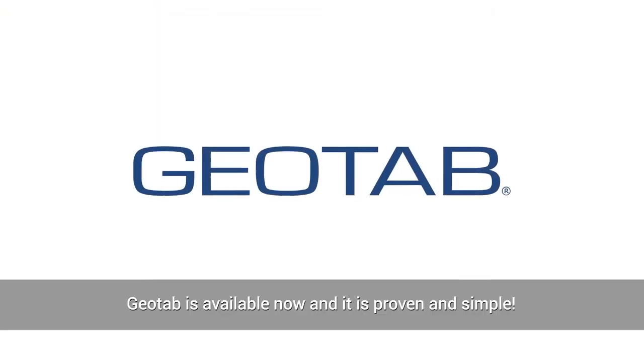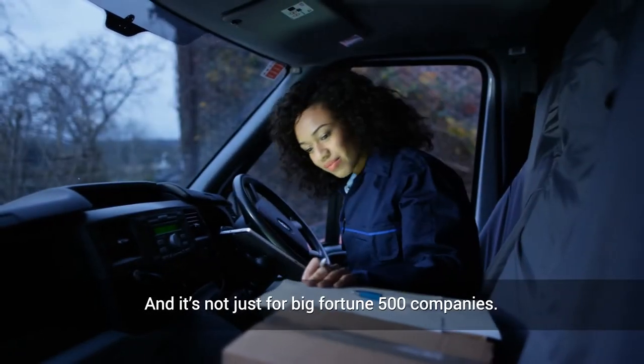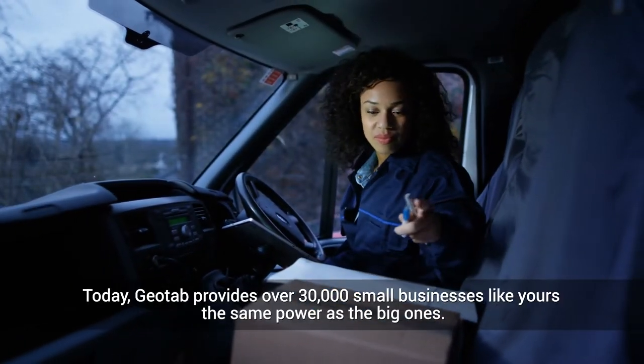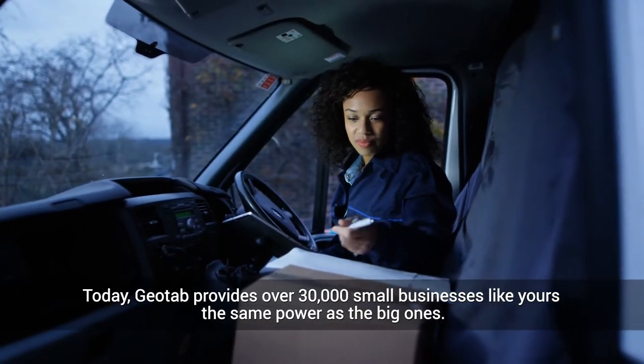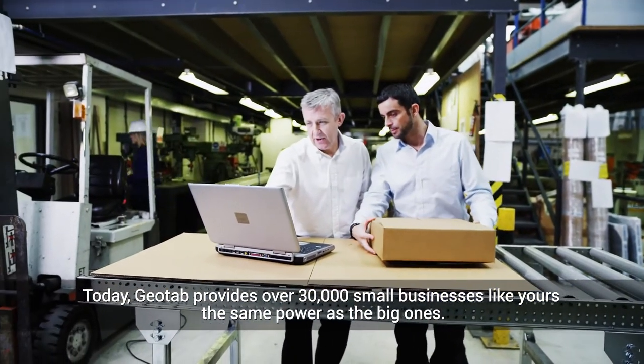Here's the good news. Geotab is available now, and it is proven and simple. And it's not just for big Fortune 500 companies. Today, Geotab provides over 30,000 small businesses like yours the same power as the big ones.